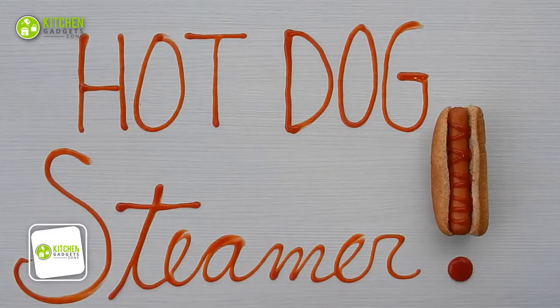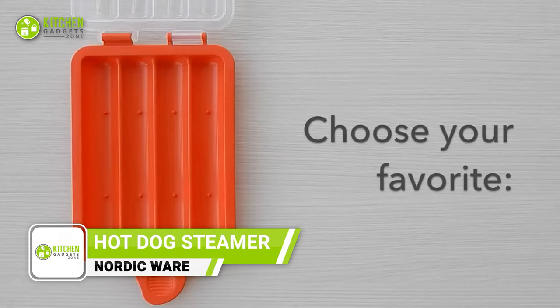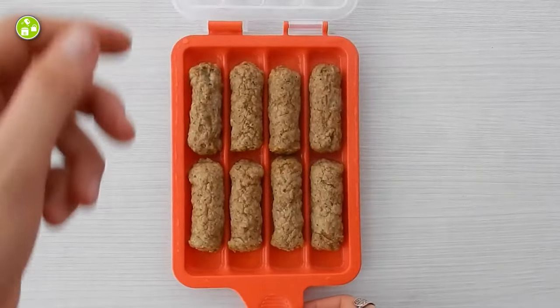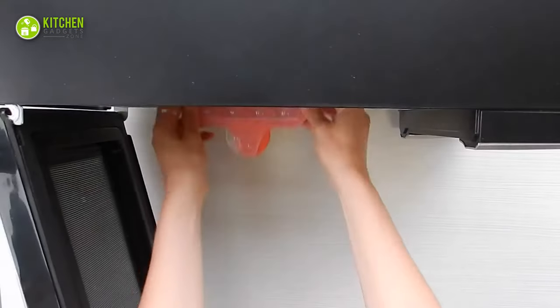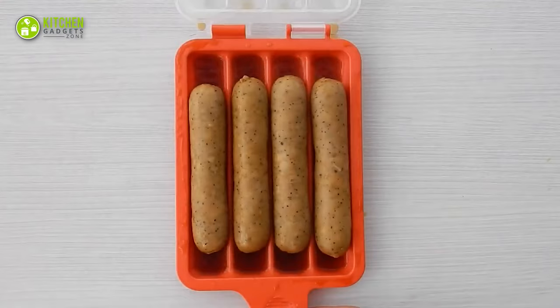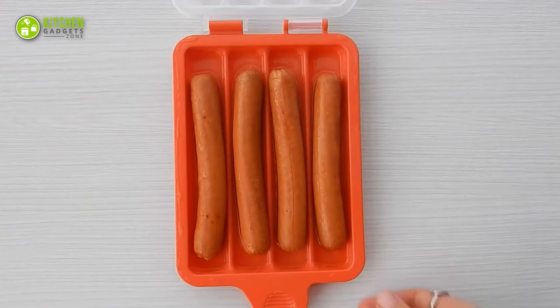Step up your hot dog game with the Nordic Ware Hot Dog Steamer. Made from BPA-free plastic, this holds up to four hot dogs or sausages and steams them in a flash. Its clear cover not only puts a lid on splatters but also holds heat and moisture inside, resulting in juicy and delicious hot dogs every time. You can use water, beer, broth, or cider to enhance the flavor and take your hot dogs to the next level.